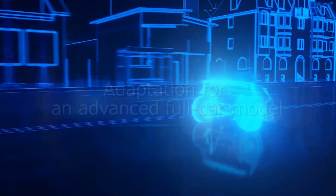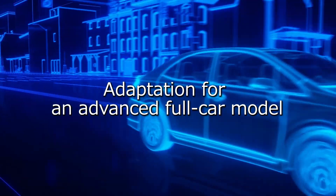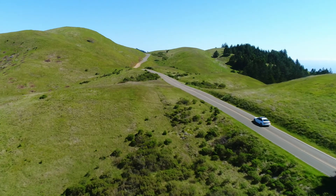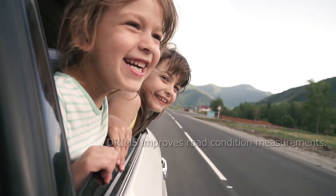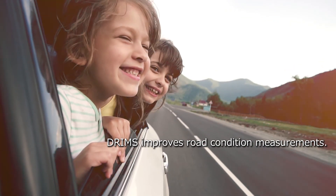We are actively developing technology to adapt DRIMSU to an advanced full car model, as well as more sophisticated AI image diagnostics and other technologies. Faster, cheaper, and more accurate pavement maintenance and management — let DRIMSU handle road condition measurements for the roads we use every day.